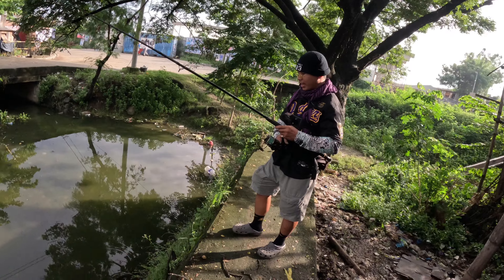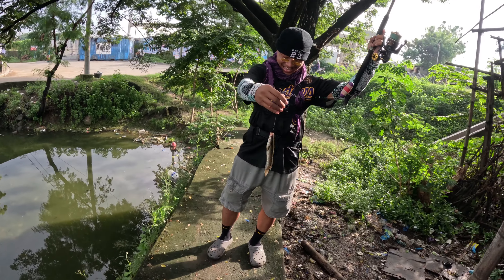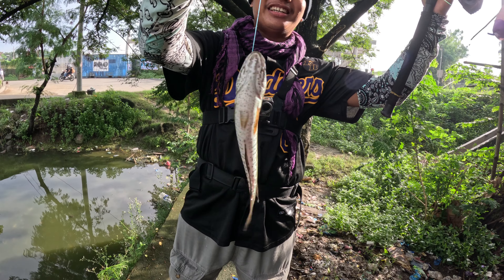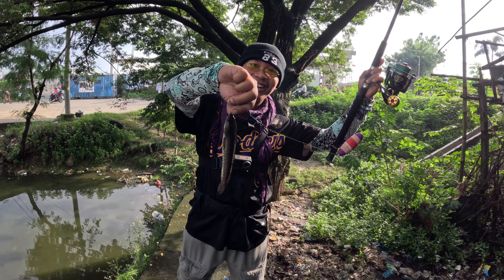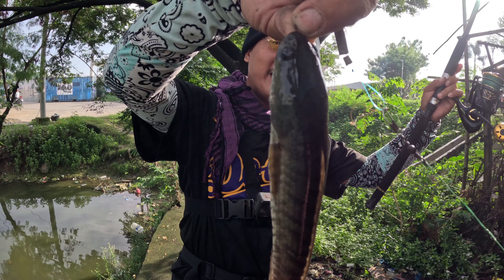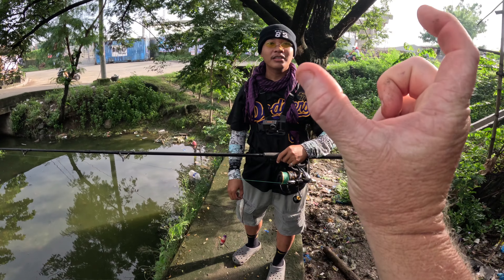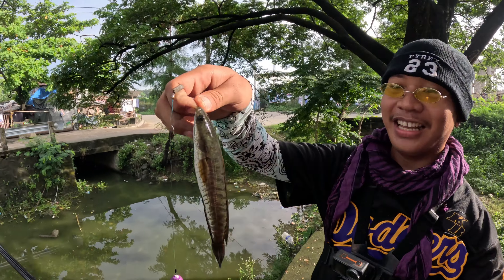Here we go — Carlos has got a snakehead! Snakehead, yes! Wow, look at that, fantastic! That looks like a fish we have in Australia called a gudgeon. It looks very similar to that — it's like a giant gudgeon!